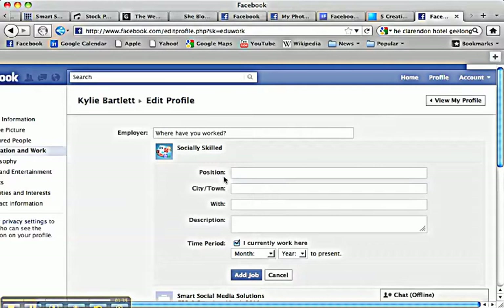So when people are accepting your friend request, what generally happens is they want to check you out. Where do they check you out? They go over to your info page and have a look at your background. Now what a waste if they get over there and you haven't got your details filled out of how they can find out what it is that you do in business.